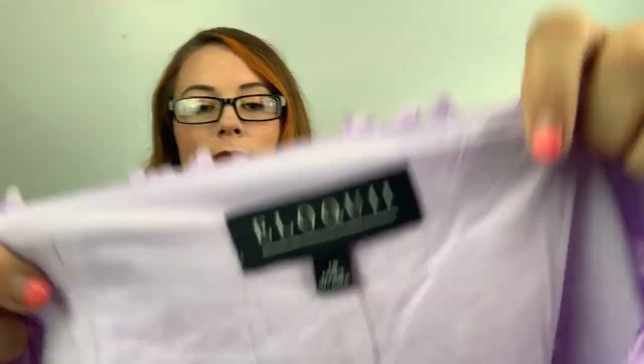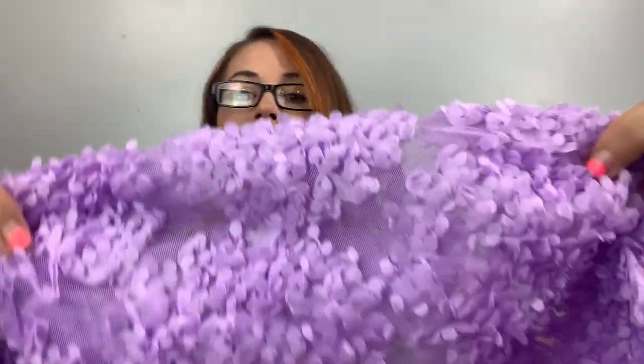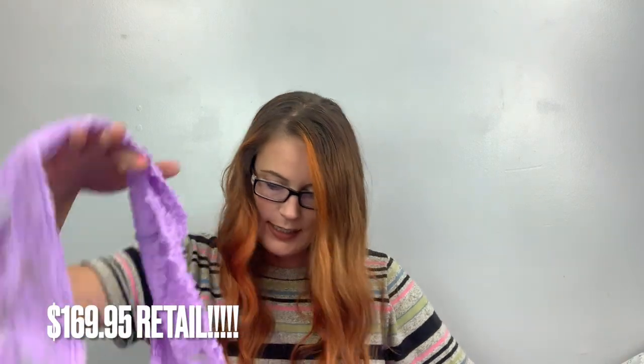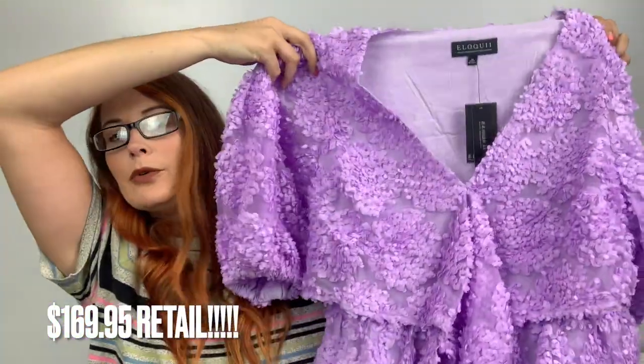Now this beautiful something is also plus size — it's an 18, by Eloquii. I would totally pick this up if I saw it in the wild. It's lavender or lilac — I think one's more pinky than the other. It's a mini dress — how stunning is this? It doesn't say like a retail price, but it's so pretty. It has ties so you can tie it to fit you just right around the top. I love that.